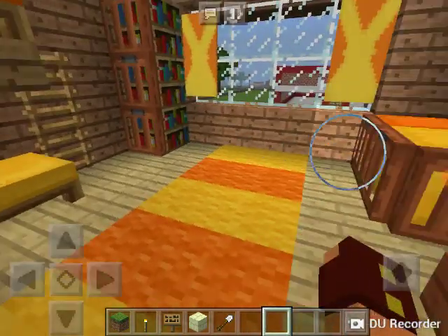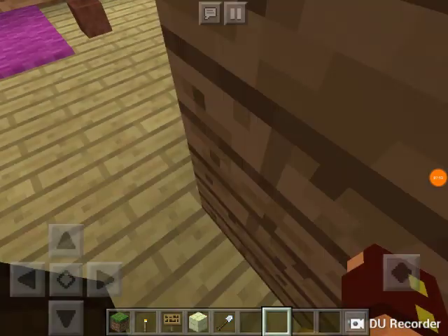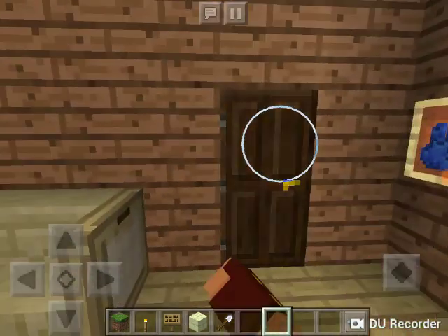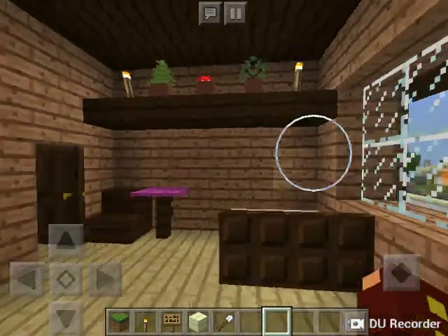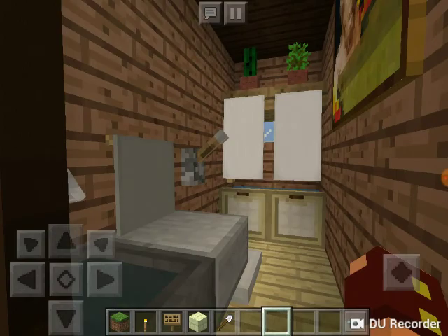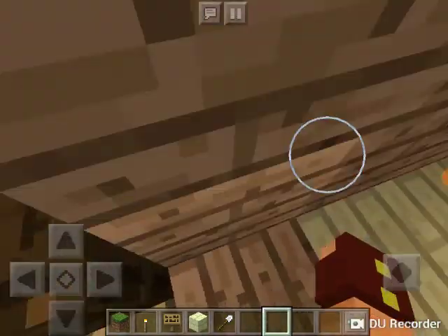That's my weird bunk bed design. This is the first striped rug I ever built, and I did some weird curtains out of banners. This is the master bedroom, which is magenta and dark oak — it actually looks surprisingly okay together. It has a master bathroom, which I think is the only shower in the house — not a good thing. And then it has a deck that pops out here.